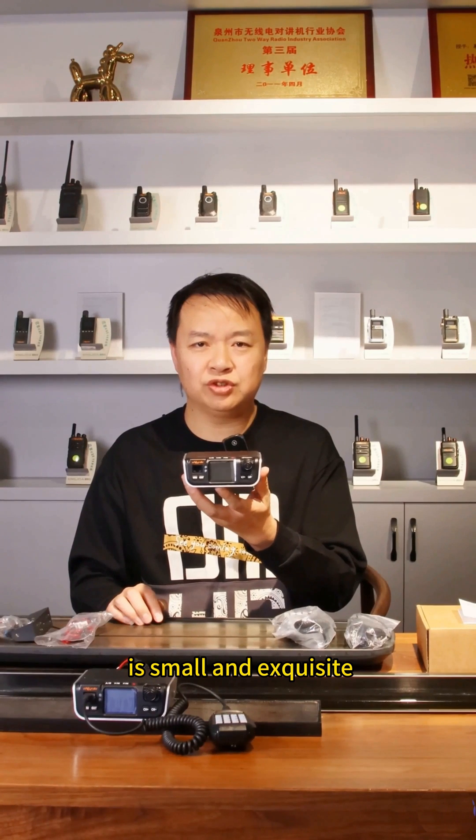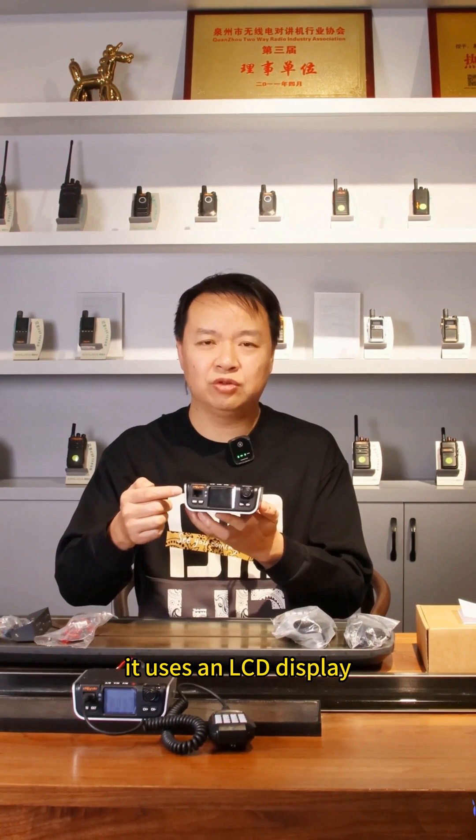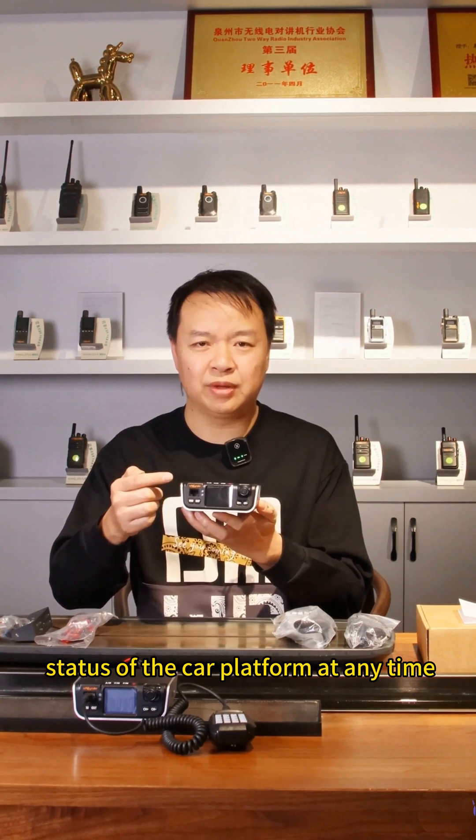Its appearance design is small and exquisite, convenient for installation and carrying. It uses an LCD display, so users can check the information status of the car platform at any time.